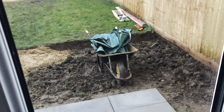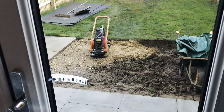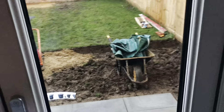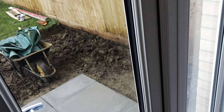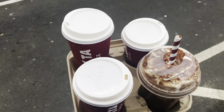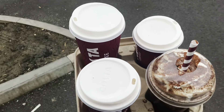So tomorrow we continue. We're going to go and get two more bags, some sharp sand, and we've got the slabs out the front. It's going to look really, really nice. Currently on the coffee run to get us going and keep us going throughout the day.